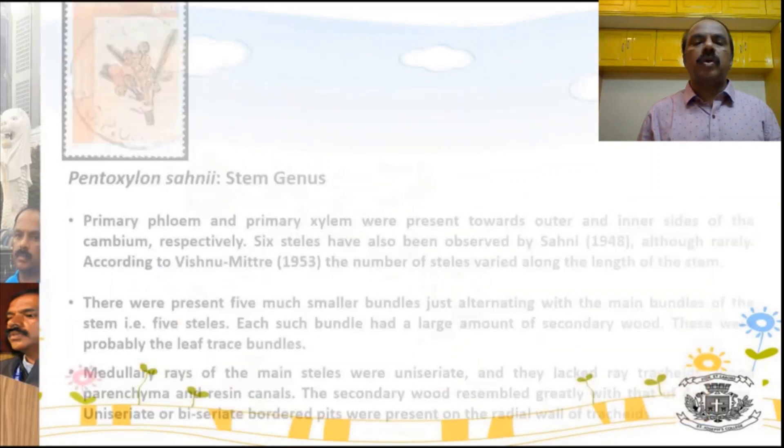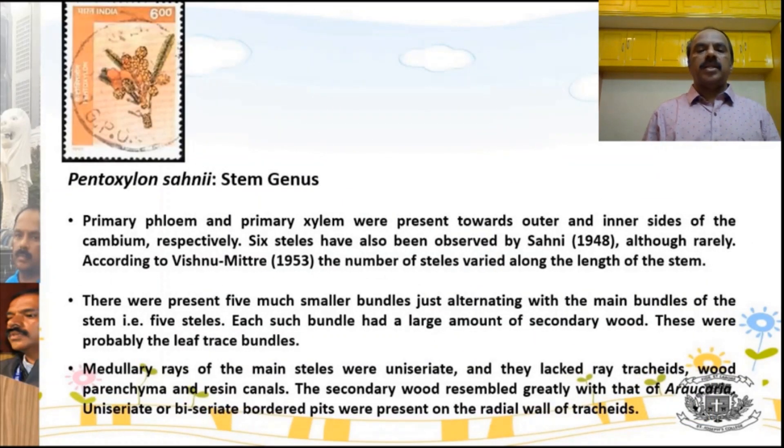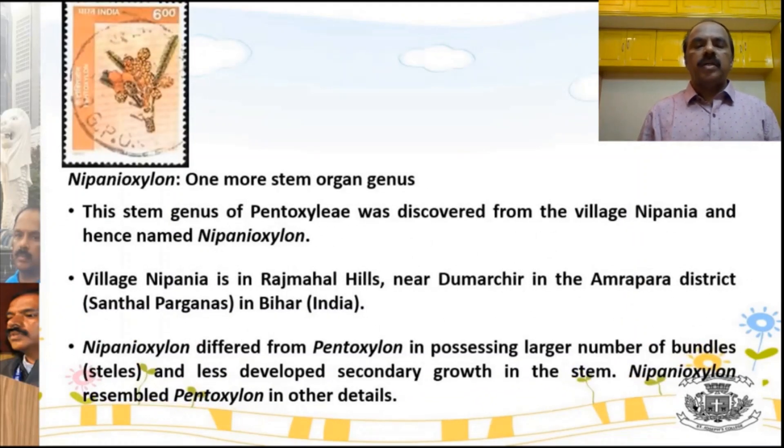Nipaniophyllum is named because it was discovered from a village called Nipaniya in Bihar, in the Rajmahal Hills. The primary phloem and primary xylem were present towards the outer and inner sides of the cambium respectively. Sometimes 6 vascular bundles were also seen. The medullary rays of the main stele were uniseriate, and the wood lacked resin rachids, wood-pairing canals, and resin canals. The overall structure resembled Araucaria, the modern-day Christmas tree.